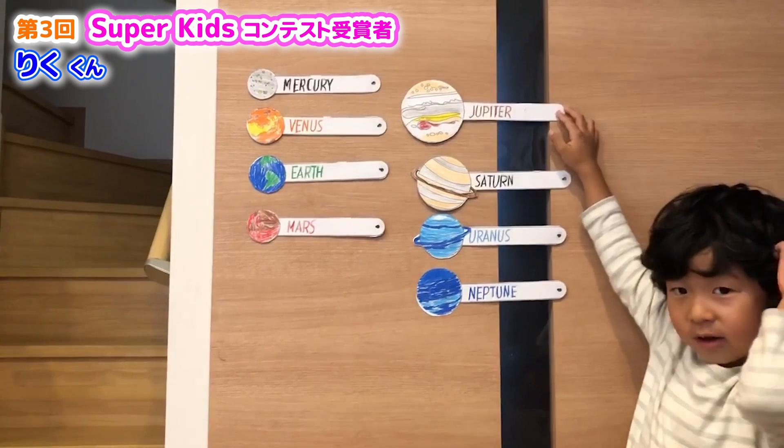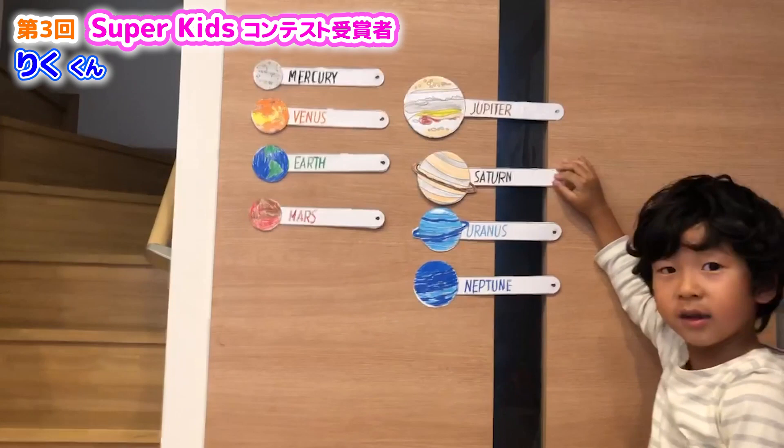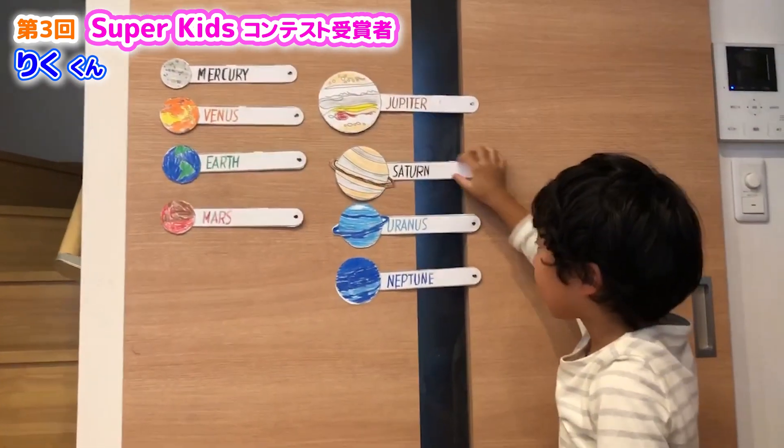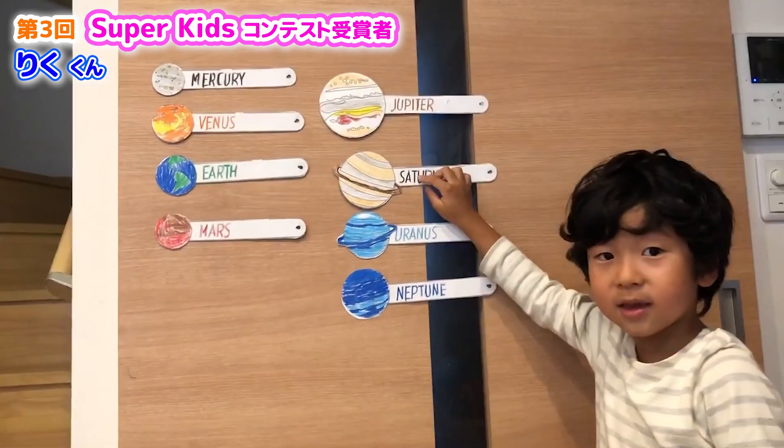Jupiter is the largest planet and has 63 moons. That's a lot. Saturn has a lot of rings and has 62 moons.